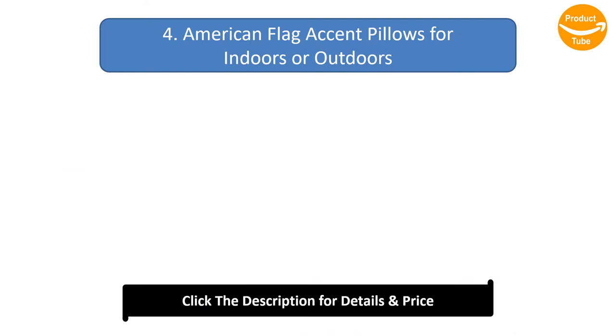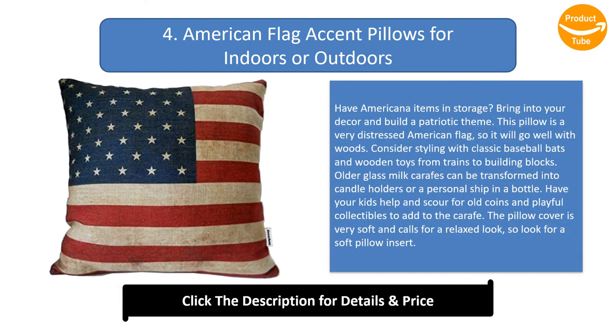Number 4: American flag accent pillows for indoors or outdoors. Have Americana items in storage? Bring them into your decor and build a patriotic theme. This pillow features a very distressed American flag, so it will go well with wood. Consider styling with classic baseball bats and wooden toys from trains to building blocks. Older glass milk carafes can be transformed into candle holders or a personal ship in a bottle. Have your kids help scour for old coins and playful collectibles. The pillow cover is very soft and calls for a relaxed look, so look for a soft pillow insert.